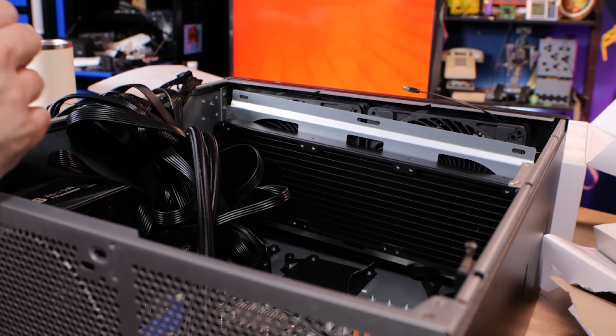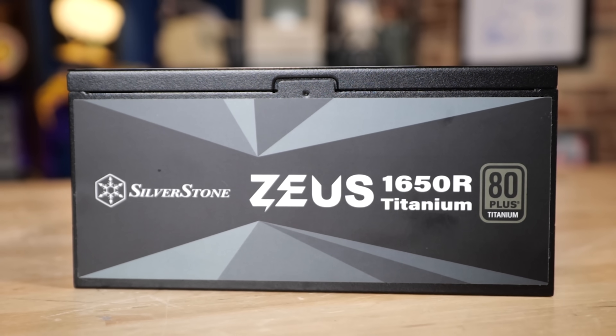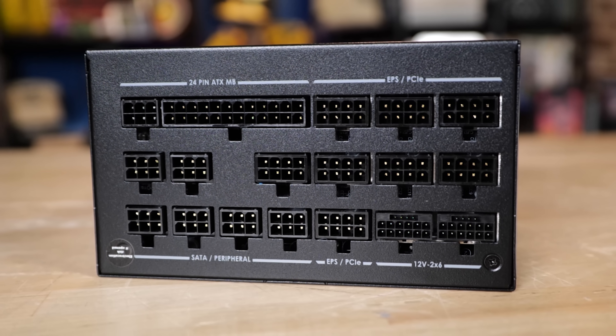We've also got a Zeus 1650R titanium power supply in here, which is what I need to run two Blackwell Pro RTX 6000 GPUs — Blackwell-based.